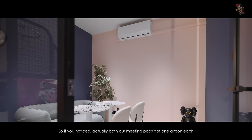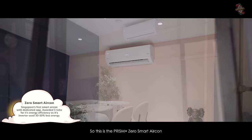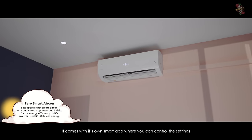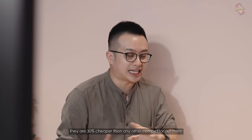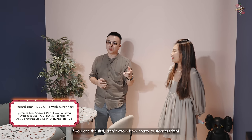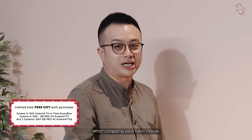Next meeting pod. Both of our meeting pods have one aircon each — this is the Prism Zero Smart Aircon. It comes with its own smart app where you can control settings, and there's an 8-year warranty. They claim they are 30% cheaper than any other competitor. If I'm not wrong, they have a promo where if you're among the first customers to buy, they'll give you a TV. What's stopping you, I don't know.